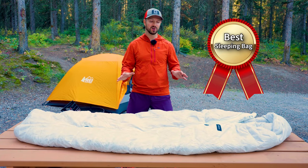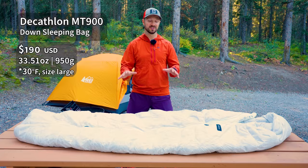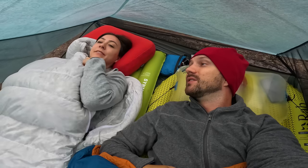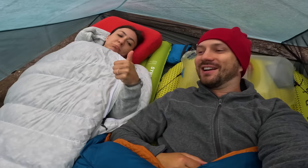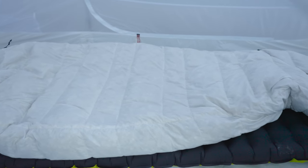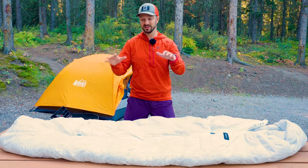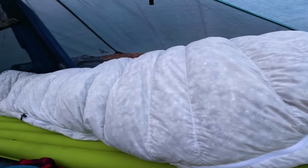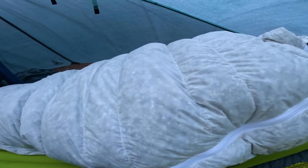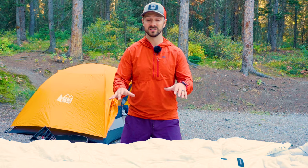The best sleeping bag award goes to the Decathlon Trek 900, the zero degree version. This is the bag I've given to my mom and Steffy Poo to keep them warm on backpacking trips. It's one of the best bang for your buck sleeping bags out there — made with great materials and very affordable, costing under $200 for this version, which is kind of crazy. A lot of quilts this weight and quality cost maybe double that. The comfort rating of zero degrees is accurate, and both Steffy Poo and my mom have used it down to freezing or slightly below freezing temperatures and been toasty warm.